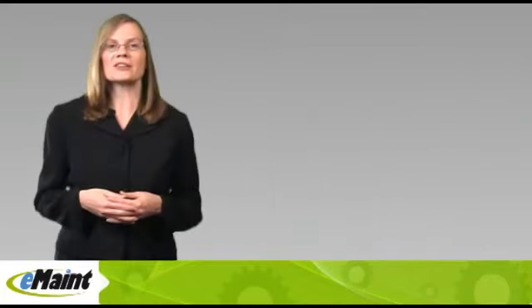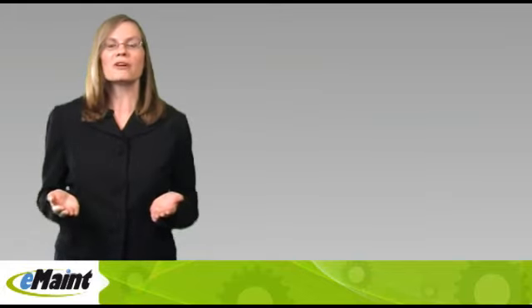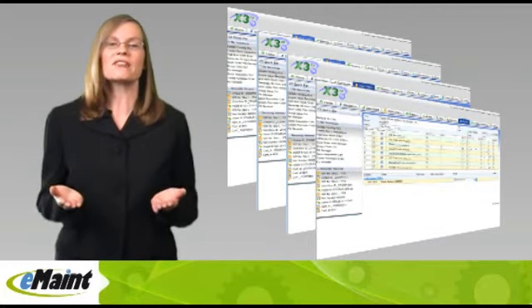To help meet those objectives, we start by making eMaint fast, friendly, and easy to use. Just as important, the system is fully configurable — from screen layouts, to field selections, to list views, to reports — so that it matches the way you work, instead of making you change.